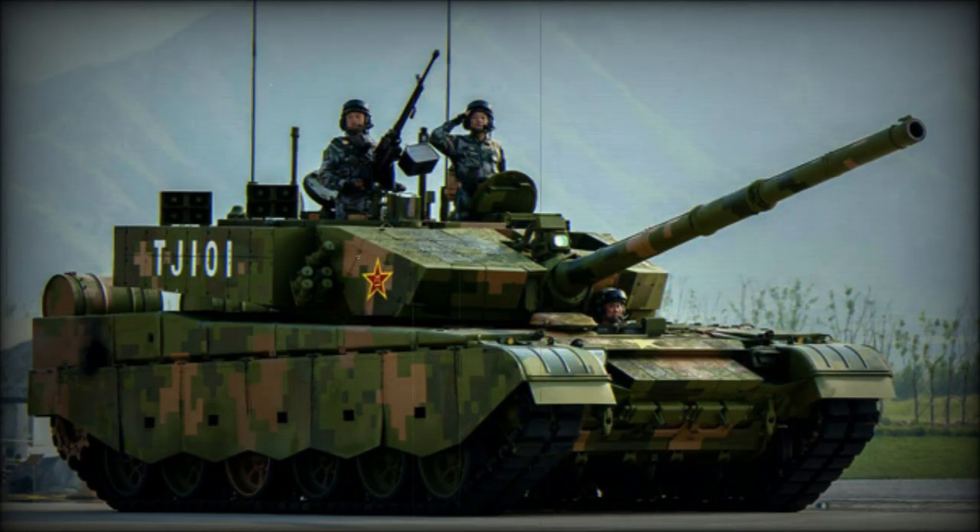The Type 99G is a Chinese main battle tank. It is an improved version of the Type 99, which was adopted by the Chinese army back in 2001. This tank is also referred to as the Type 99A, Type 99A1, and Type 99A2.